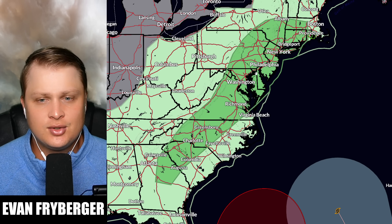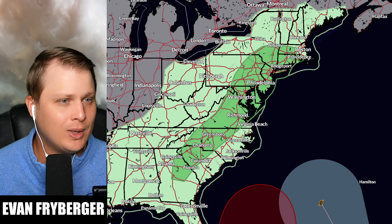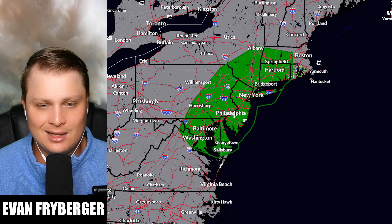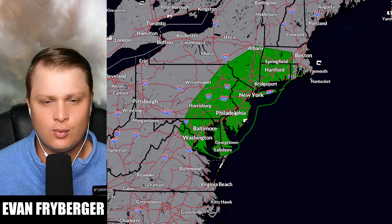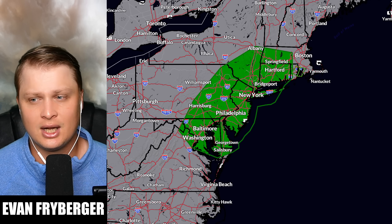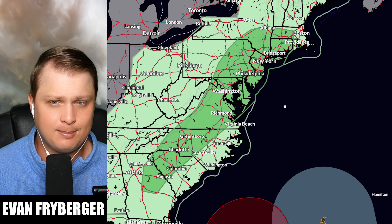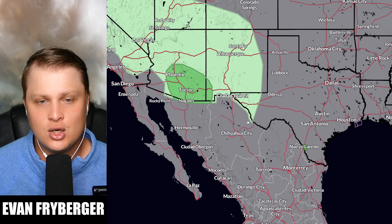Looking at the severe weather risk, today is a marginal risk from Georgia all the way up through Pennsylvania, New Jersey, New York, Massachusetts, and Connecticut. The main threat is damaging winds; we do have a 5% chance for damaging winds. For tornadoes, there's a 2% corridor where we have some instability and overlapping upper- and lower-level winds — not super elevated, but it wouldn't completely surprise me if we got a small 5% area. Brief tornadoes are possible, not big ones. On day two there could be some severe weather in Arizona and New Mexico, but after this trough the country really starts to dry out and our focus shifts back to the tropics.